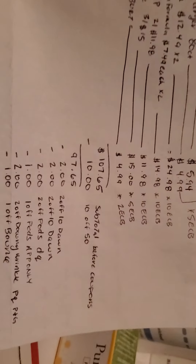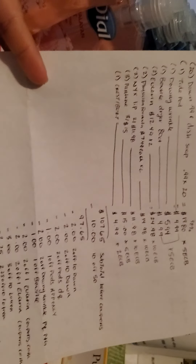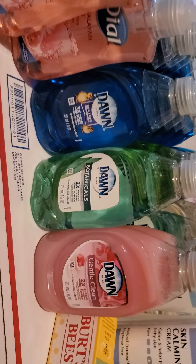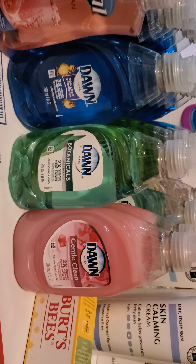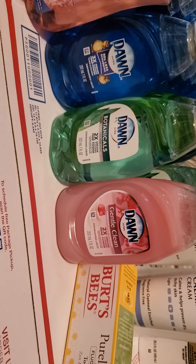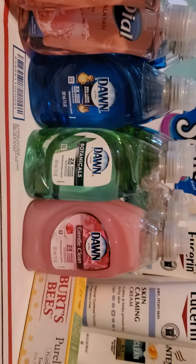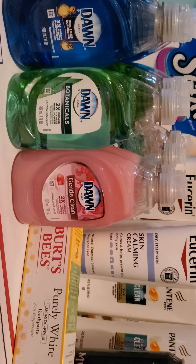That brings it to $68.40. Use all the ExtraBucks you have to lower your out-of-pocket — I had $30, so that would be $38.40 out of pocket — and then you'd get back $47 in ExtraCare Bucks. Sadly my store didn't carry some of these products so I didn't get to do this deal. Your couponing budget is up to you — if $38.40 out of pocket is too high, you can change the deal or swap in different deals that work for you. I hope you guys enjoy this video — have a good day, bye!